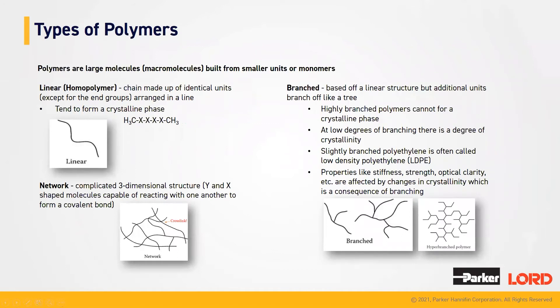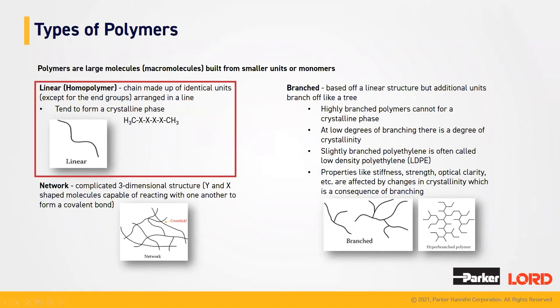There are multiple types of polymers. Polymers are large molecules, or macromolecules, that are built of smaller units called monomers. You can have linear, branched, or network polymers. A linear polymer, or homopolymer, is a long chain of identical units. As seen here, we have a methane group attached to multiple X groups — which can be any chemical — ending with another methane group. That is an example of what a linear polymer chain may look like. They tend to form a crystalline phase.